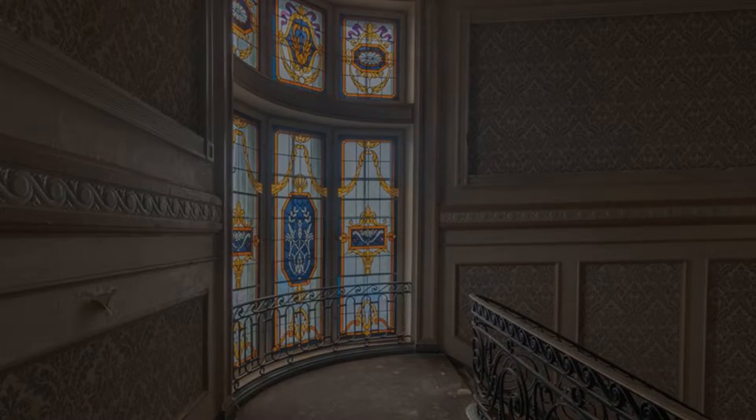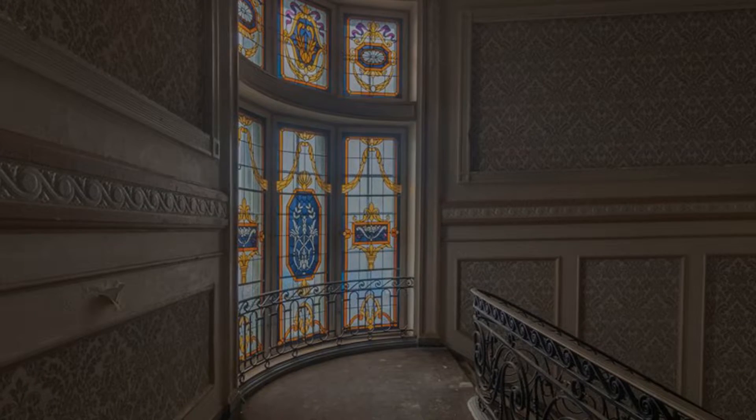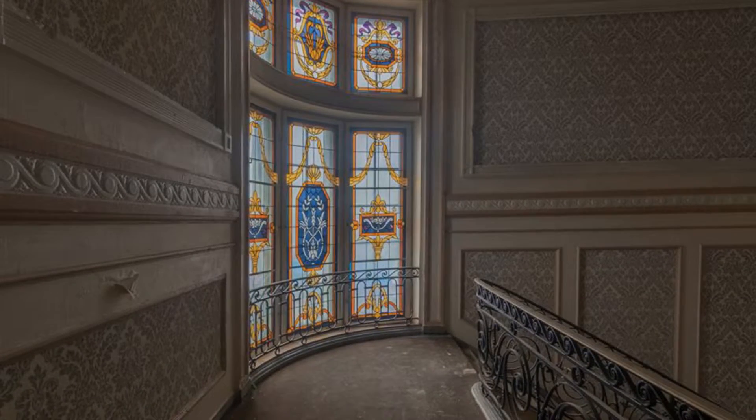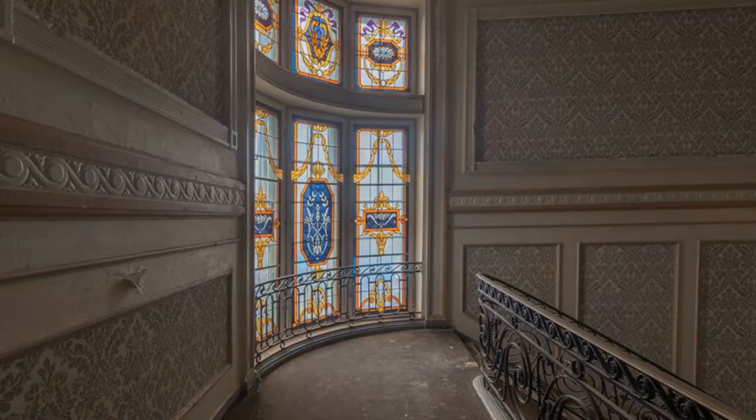Cześć, nazywam się Rady Gremian Stępień, znacie mnie może ze strony Urban Explorer Łódź. Witamy na festiwalu online. Dlaczego online? Niestety, sytuacja zmusiła nas do tego, że nie możemy się z Wami spotkać na żywo, chociaż bardzo na tym ubolewam, ale możemy zrobić Wam parę spacerów online. Zapraszamy do pierwszego, czyli 7 klatkach schodowych.